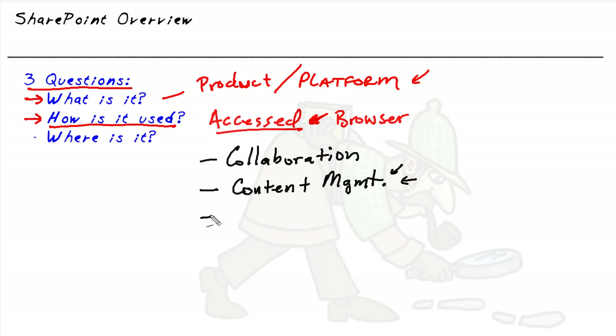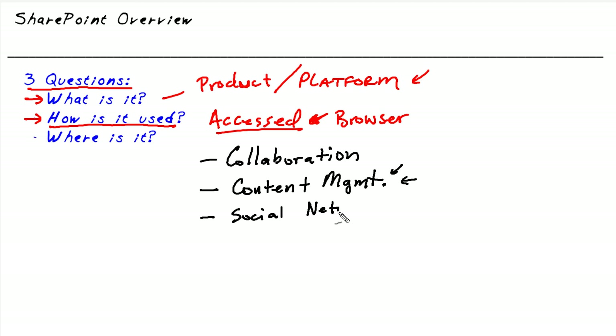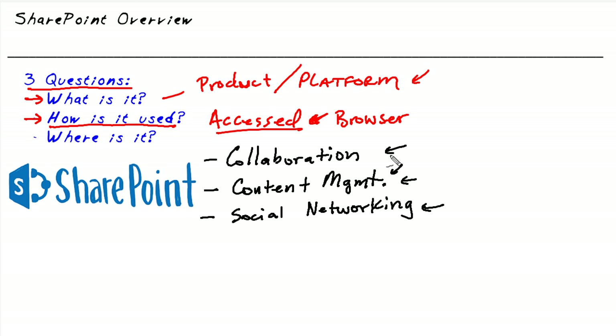Another aspect available through SharePoint is social networking. For a company with thousands of employees, it would be great to look up employees or search for specific skill sets and see a company directory of individuals with those skills. Going back to the elephant story: a person using SharePoint only for collaboration would think it's a collaboration tool; someone using it for content management would call it a document management system; while someone using the social networking aspect might say SharePoint is like a social media application for the enterprise.